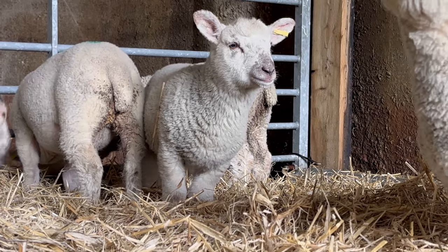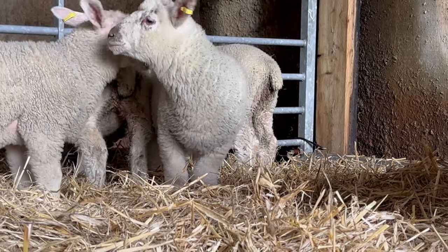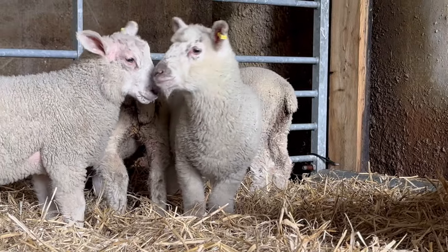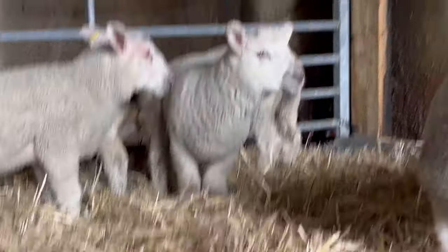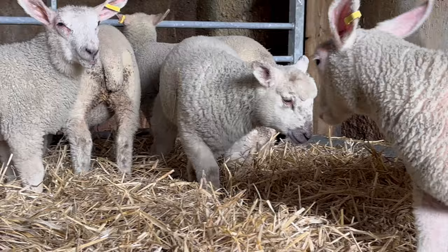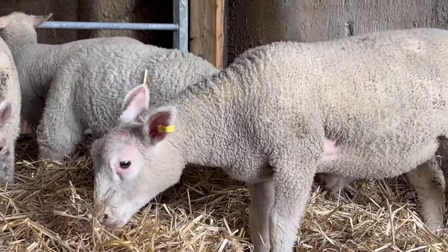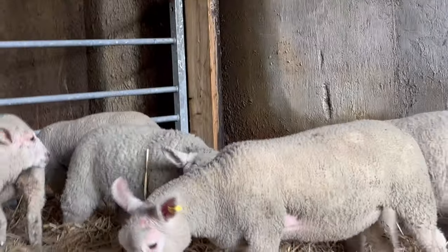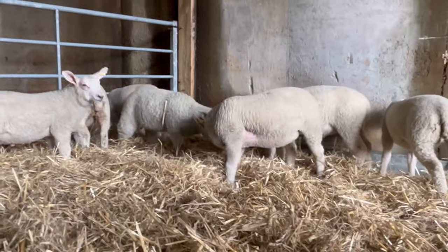So this one here - this little fella, Freddy - you may notice has a slightly bent leg at the front. That's something he was born with, and he's doing really well actually. It's not a concern - he puts weight on it, he stands up. He's the smallest of the bunch, and that doesn't mean he's not going to outgrow the rest. So we're going to look after him and nurture him.